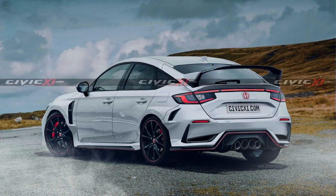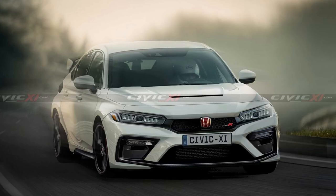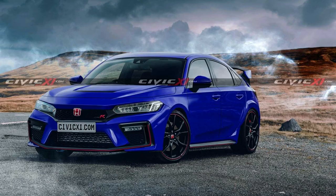Based on the patent photos and the spy shots, I would say this artist is probably 70-80% accurate with these renders, and if they are accurate, I would say this is a pretty good evolution of the Type R — less flashy and boy racer-like, but still retains an aggressive look that sets it apart from the regular Civic hatchback.